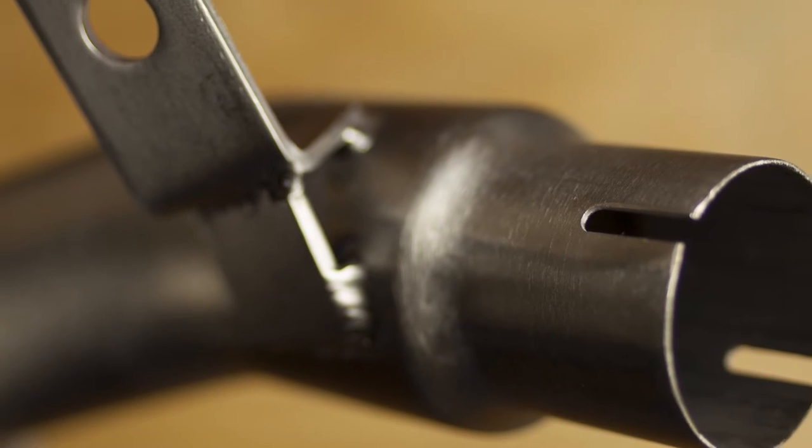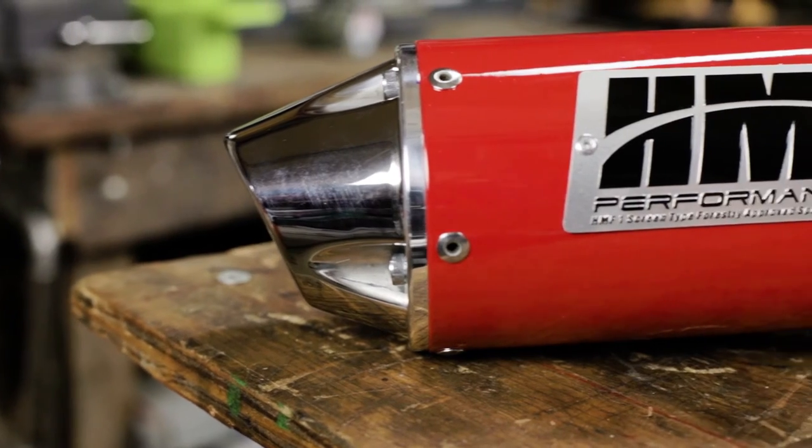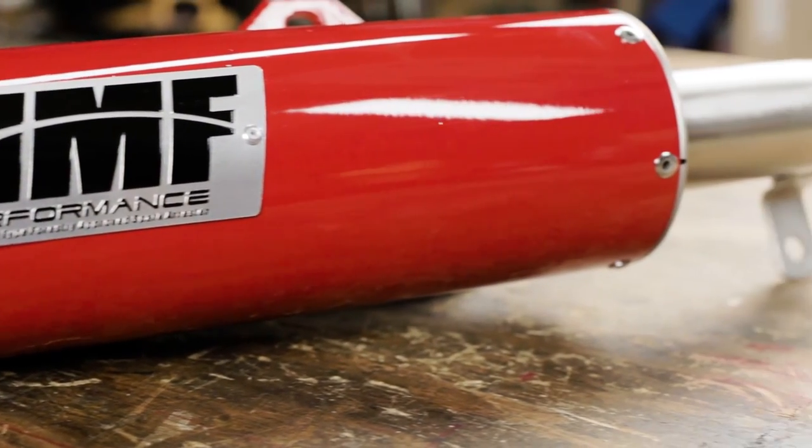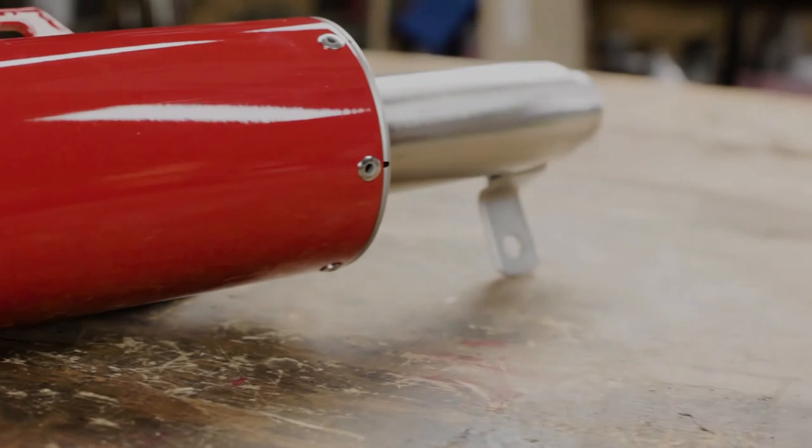Available as a slip-on, full, or MX system, HMF aftermarket exhausts add the performance you crave while adding a whole new life to the old reliable 400EX.